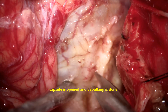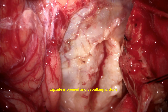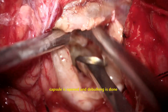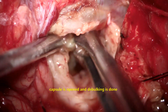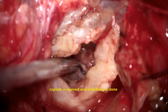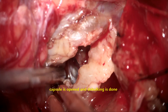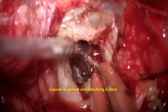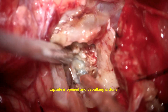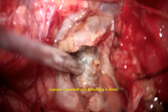Once significant devascularization is done, the capsule of the tumor is opened. The tumor is firm and the inner part appears necrotic. A biopsy is taken and internal debulking is performed with bipolar, suction, and ultrasonic surgical aspirator. The inner part of the tumor has good vascularity, also visible on MRI. Internal devascularization is done, blood vessels are coagulated, and bleeding is reduced.